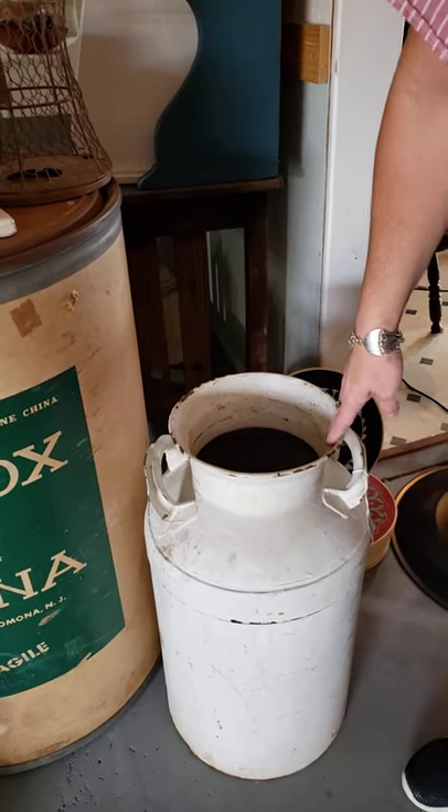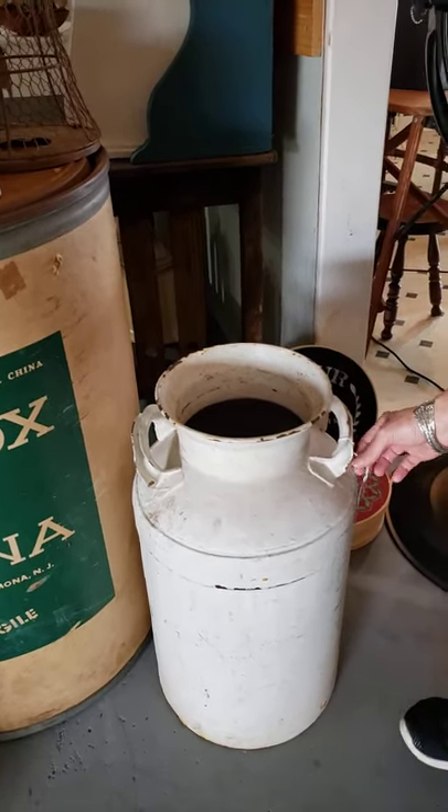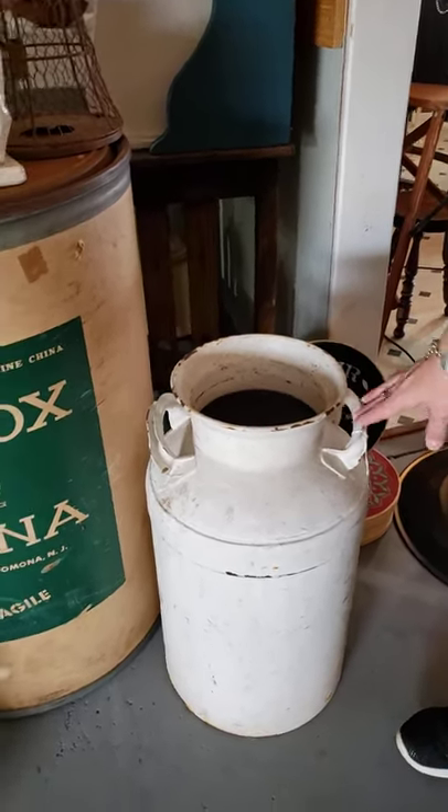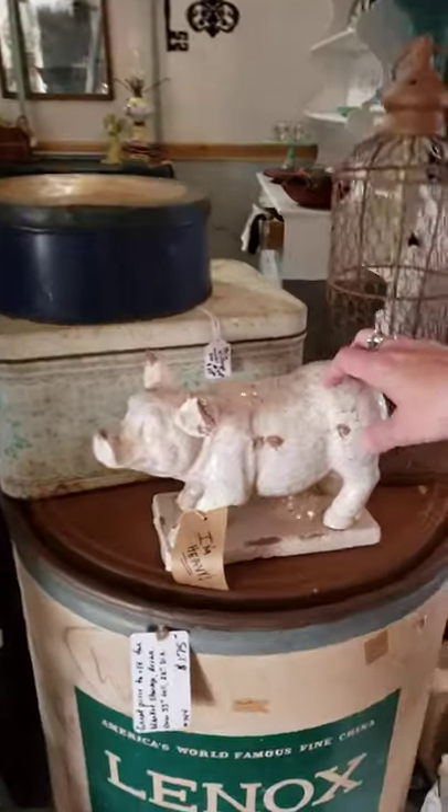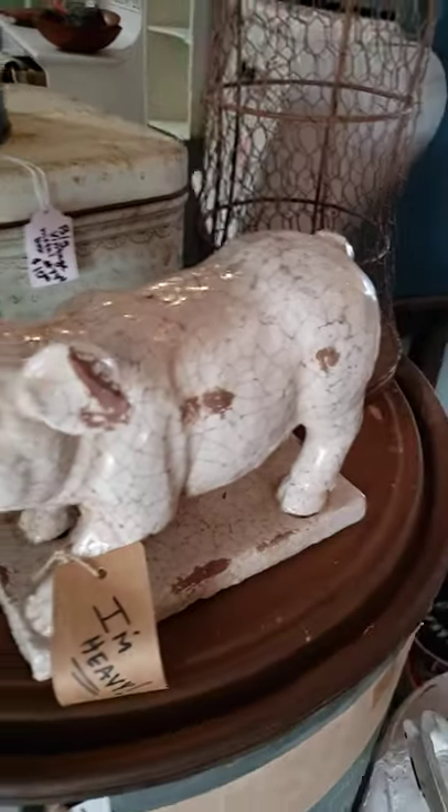It's only been here a week. $49 — I did lower the price on that. White milk can. Some crocs down there, very heavy. That little pig is awesome looking.